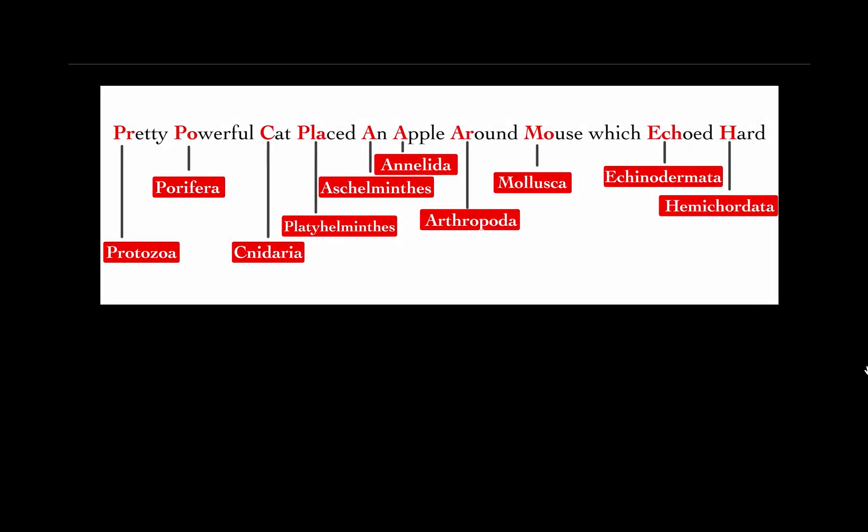Pretty, powerful, cat, placed, N, apple, around, mouse, which echoed, hud.